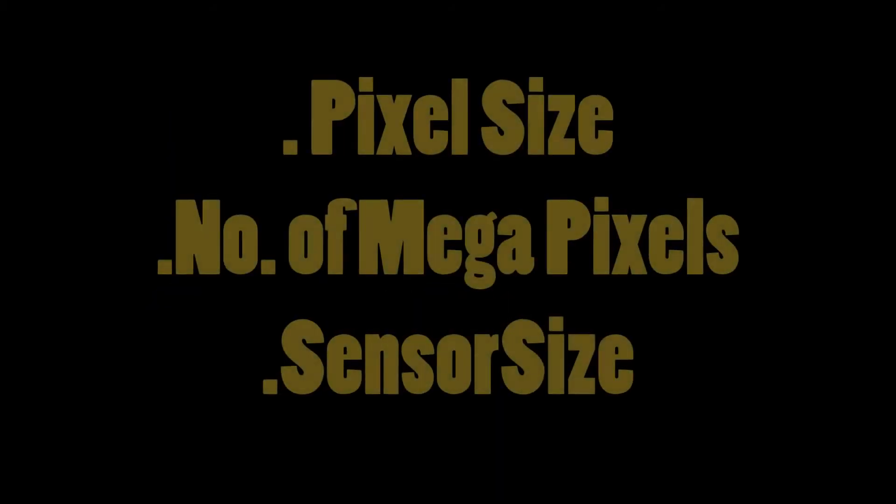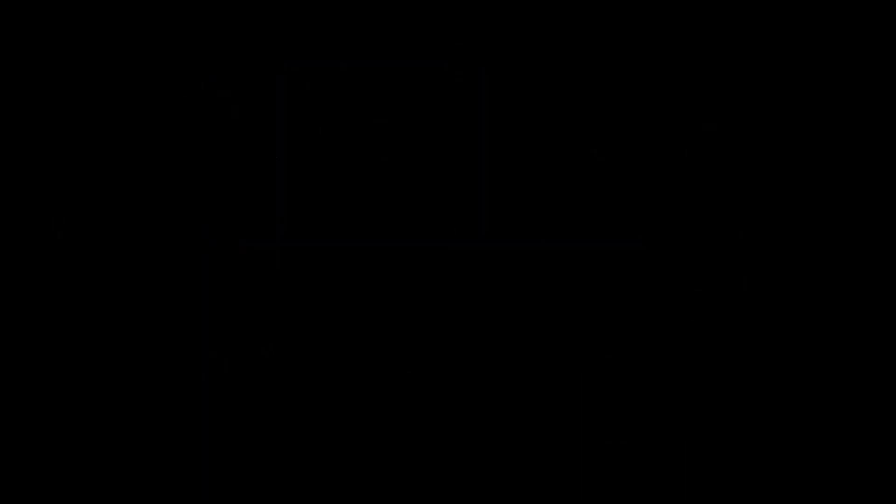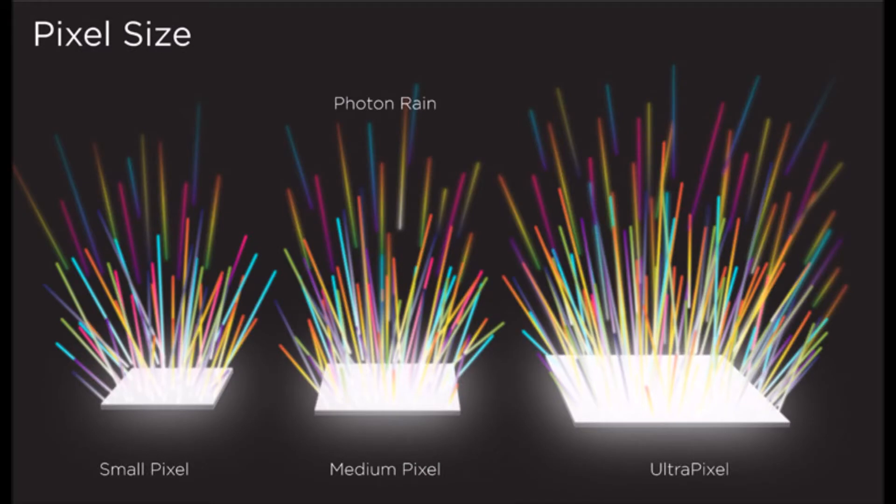The benchmarks I'm measuring these phones on are pixel size, number of megapixels, sensor size, battery life, low-light photography, and image quality, just to name a few. Please remember that pixel size matters a lot — instead of having more pixels, having a larger pixel size will provide better image quality, as larger pixels can capture a much wider variety of colors and provide a more detailed image.